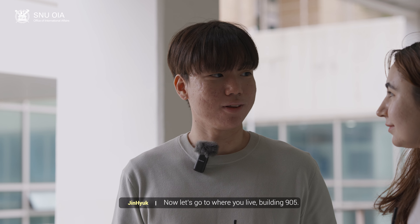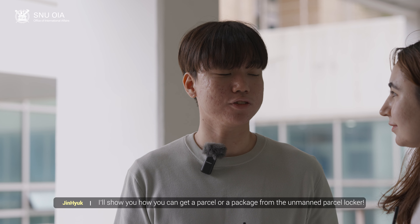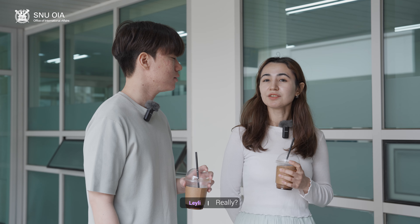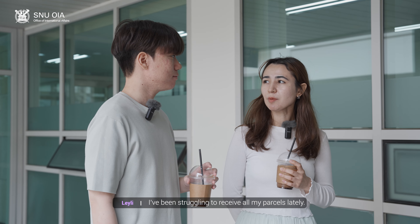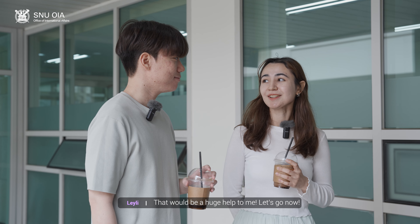Now let's go where you live, Building 905. There, I'll show you how you can get a parcel or a package from the unmanned parcel locker. Really? I've been struggling to receive my parcels lately. That would be a huge help for me. Let's go now.